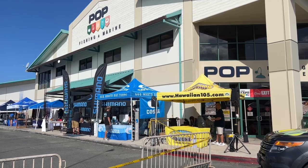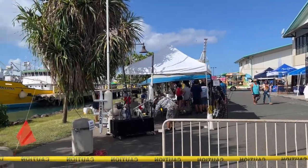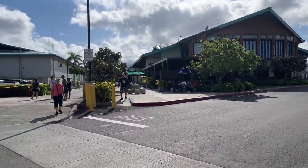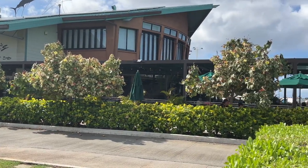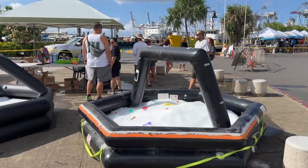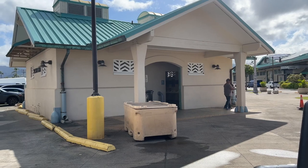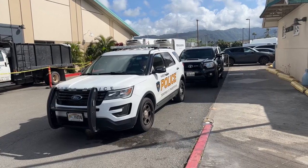Welcome to the POP Marine Expo 2023 at beautiful Honolulu Harbor, downtown Honolulu. Right across from famous Nico's restaurant, which is prominently featured on his cooking show. We've got some cool shave ice tubs for the kiddies, restroom facilities, and the harbor police making sure that everybody is safe.